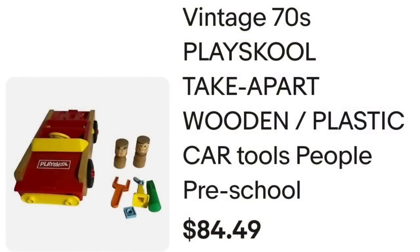Up next is another really really fast seller — a PlaySchool take-apart car. Really cool. I picked it up at auction for only $3 and it sold in under a day for $70. This is a vintage 70s PlaySchool take-apart wooden plastic car. It was a best offer of $70 plus they paid shipping, so they were $127.51 all in. I paid $3, making this about a $55 profit, and it sold very very fast.